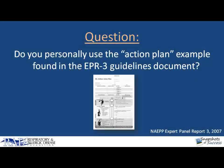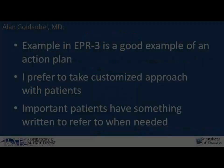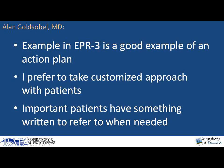Dr. Goldsobel, we just saw what the guidelines say about action plans and the main pieces that come in an asthma action plan. Do you personally use the example written action plan found in the guidelines document? Actually, not exactly. While the written plan found in the guidelines is a good example of a document that covers most of the bases, I really think it's better to take a more customized approach with my patients.